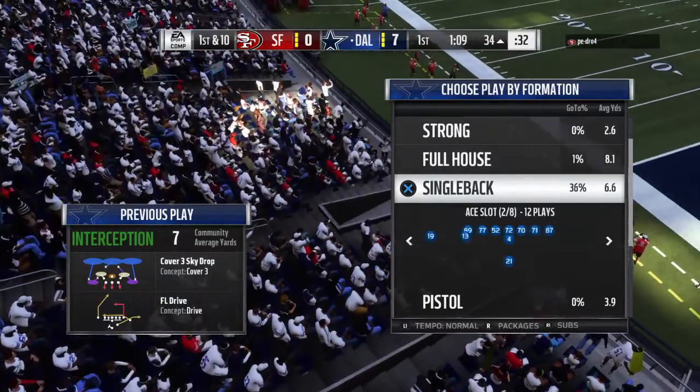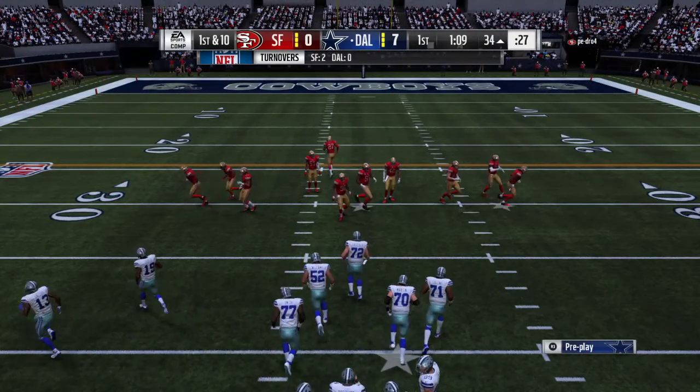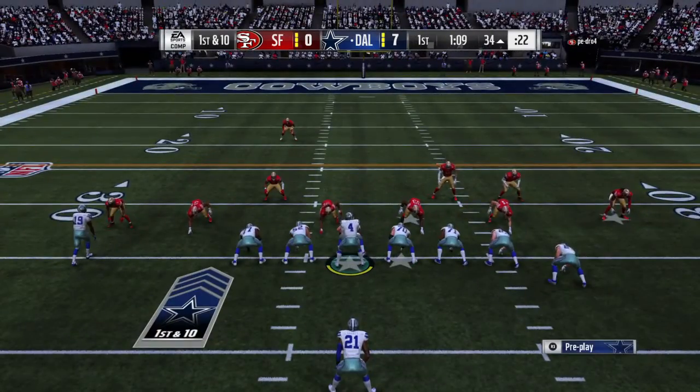The good old Cover 3 defense. When you start playing football as a safety, that's the first thing you're taught: middle of the field, be as deep as the deepest receiver in any zone, and break on the football when it's thrown, and pick it off — just as we saw there.